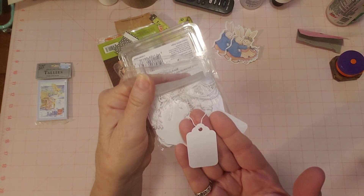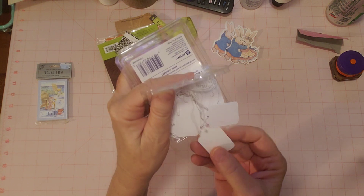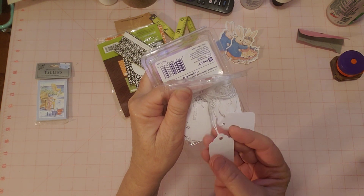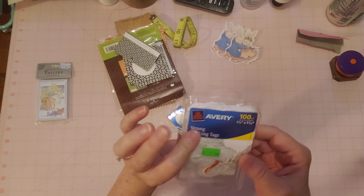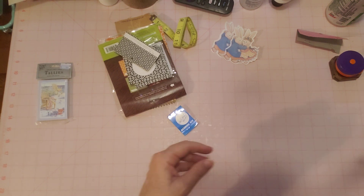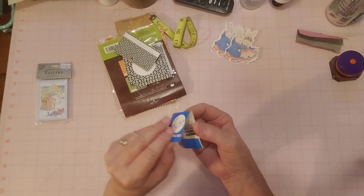You can always coffee dye these or color them or just stamp them or whatever. I might coffee dye some of these and then do a little stamping on them — that would be fun. There are a lot in there; it says 100 right there, and it looks like all 100 might still be in there.